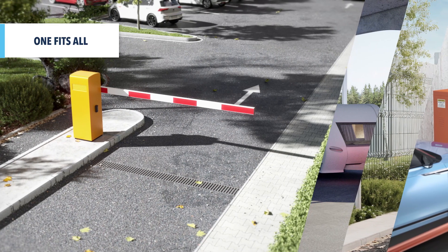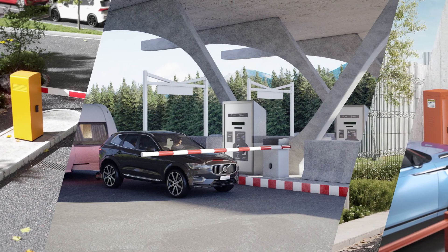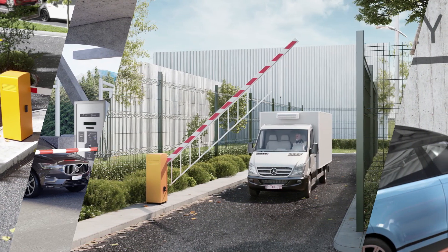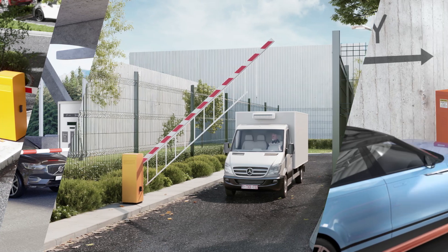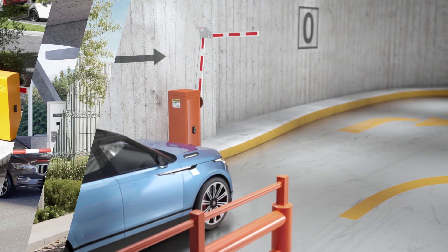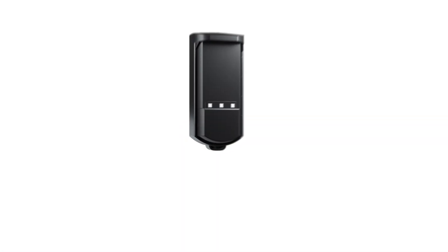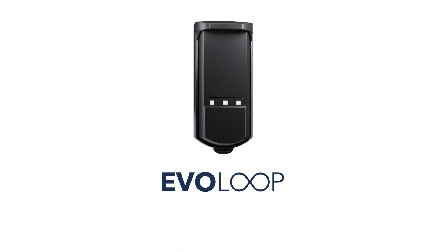Install it on a variety of automatic rising arm barriers for toll, access control, or parking applications. EvoLoop — simply smart.